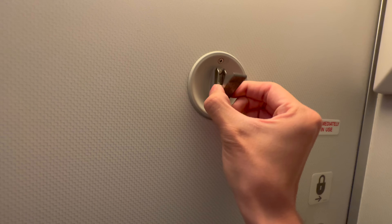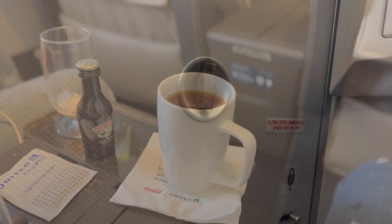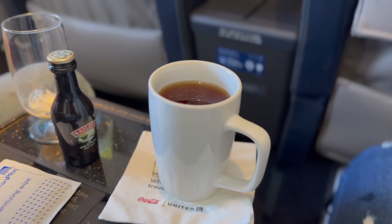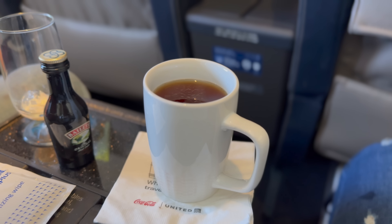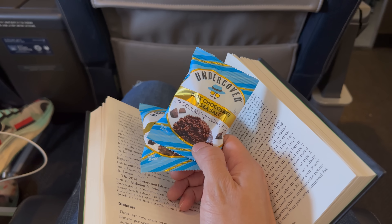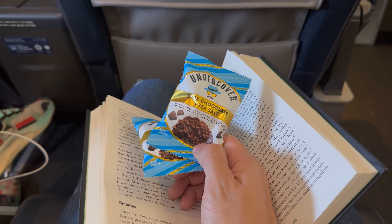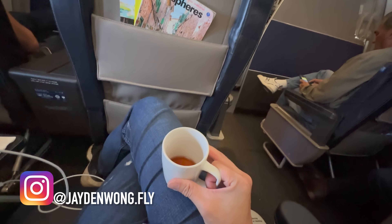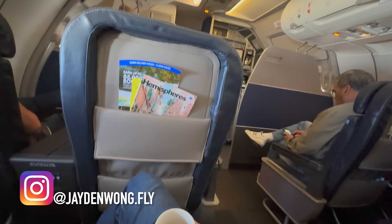The lavatory on board the United A319 is quite spacious for such a tiny aircraft, and I've got enough head space. Throughout our flight to San Francisco, the purser kept coming back to offer us more drinks and snacks. I really liked our purser today - I appreciate the little chit chat we had, and he wouldn't stop giving us more drinks and food.